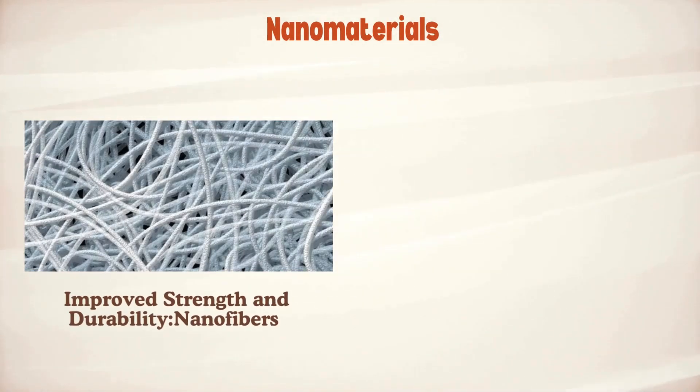First up: improved strength and durability nanofibers. Microscopic fibers woven into nets significantly boost their strength and durability. This can withstand the harshest conditions.